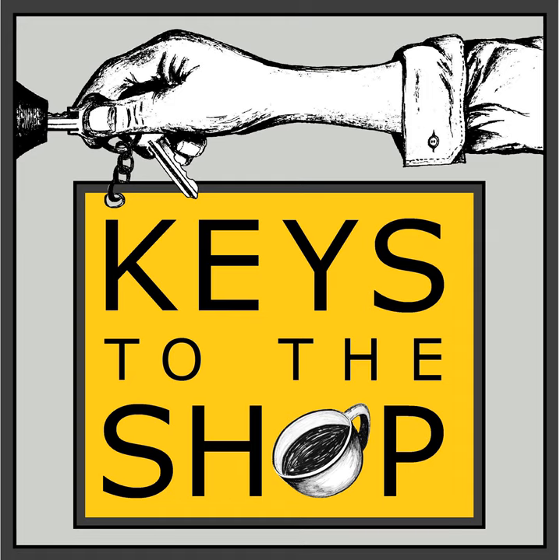Hey everybody, this is Chris DiFurio with Keys to the Shop. Welcome to another edition of Shift Break. Today's episode is brought to you by the Ground Control Cyclops Brewer by Voga Coffee. The Ground Control Cyclops Brewer provides you with an amazing coffee experience every time through its SCA award-winning technology, which extracts the best from your coffee and gives you incredible control over a huge range of flavors.